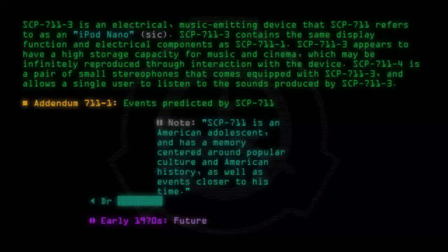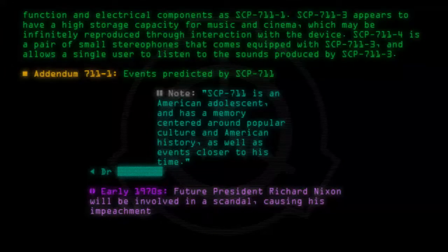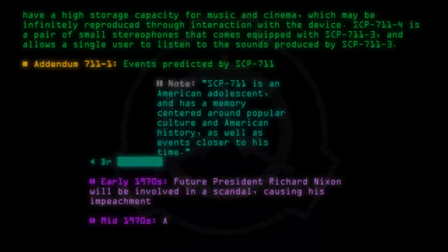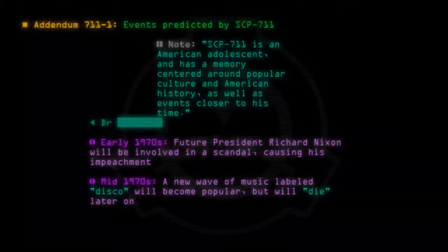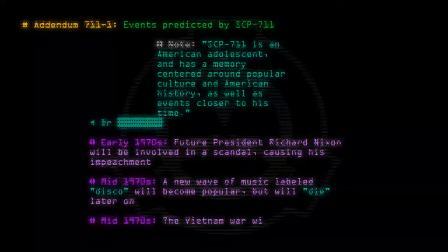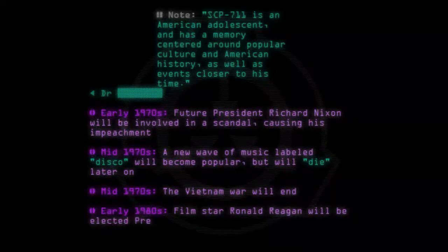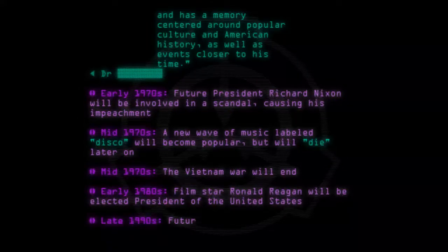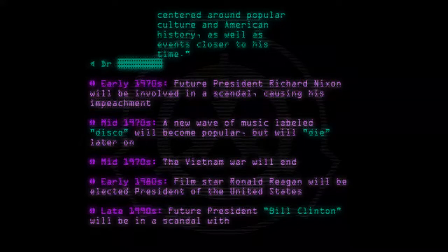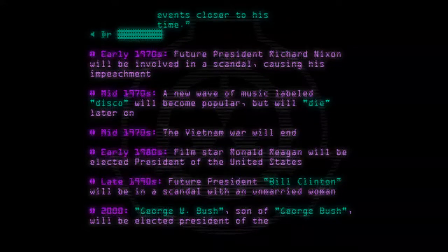Early 1970s: Future President Richard Nixon will be involved in a scandal causing his impeachment. Mid-1970s: A new wave of music labeled Disco will become popular but will die later on. Mid-1970s: The Vietnam War will end. Early 1980s: Film star Ronald Reagan will be elected President of the United States. Late 1990s: Future President Bill Clinton will be in a scandal with an unmarried woman. 2000: George W. Bush, son of George Bush, will be elected President of the United States.